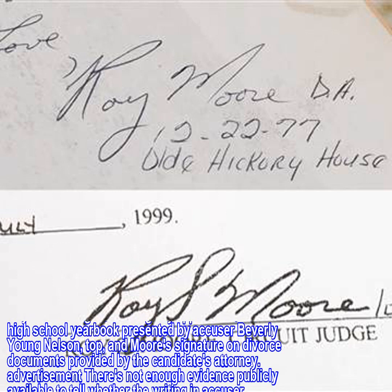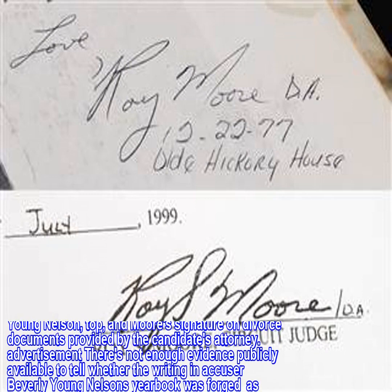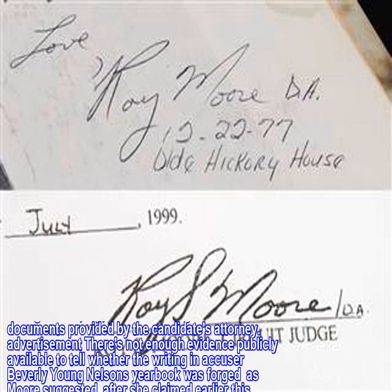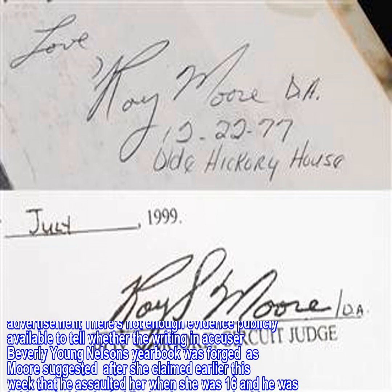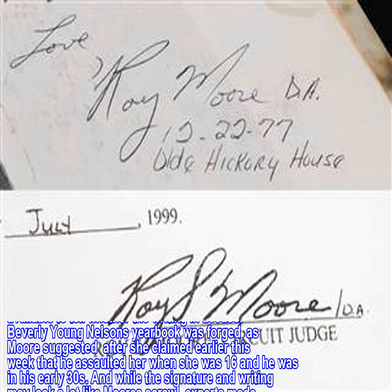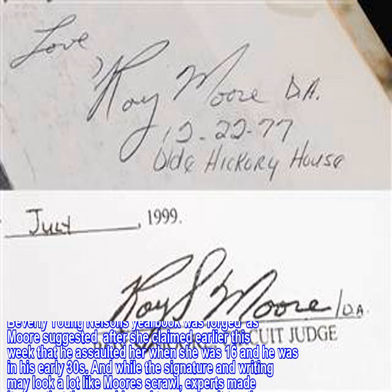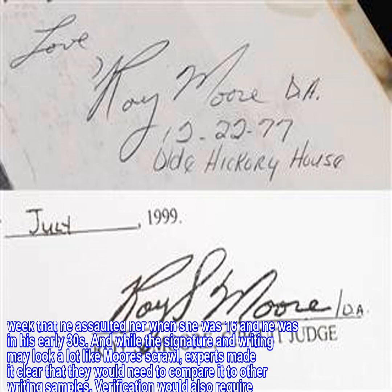There's not enough evidence publicly available to tell whether the writing in accuser Beverly Young Nelson's yearbook was forged, as Moore suggested after she claimed earlier this week that he assaulted her when she was 16 and he was in his early 30s. And while the signature and writing may look a lot like Moore's scrawl, experts made it clear that they would need to compare it to other writing samples.